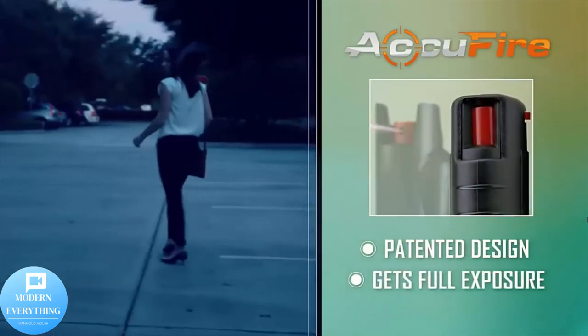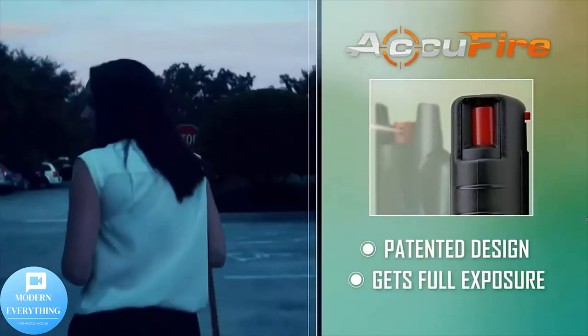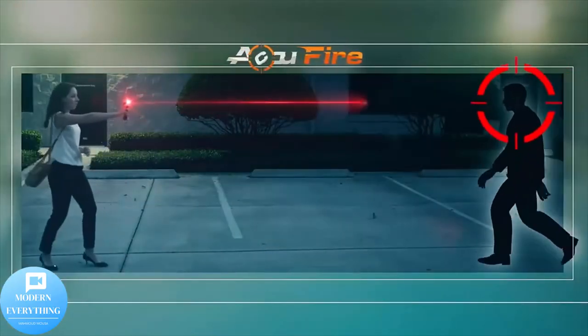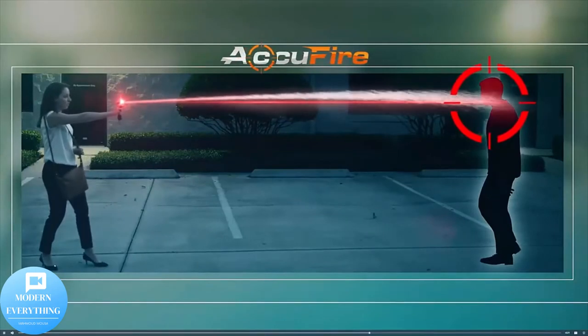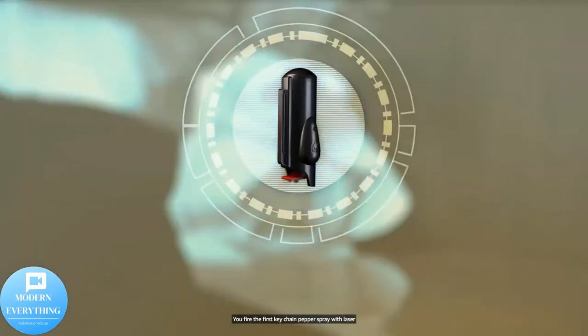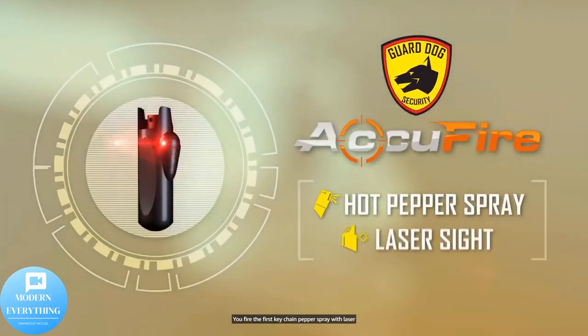The AcuFire laser pepper spray fits in the palm of your hand and is easily engaged with a twist of the safety top and push of a button. The keychain keeps it handy, and it fires up to 16 feet away. Introducing the Guard Dog AcuFire — the first keychain pepper spray with laser sight.